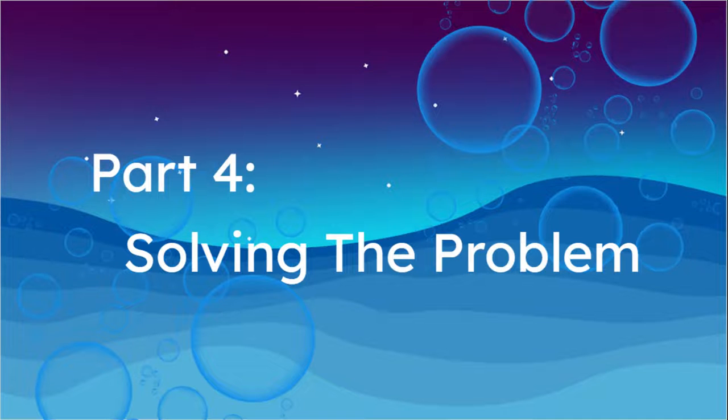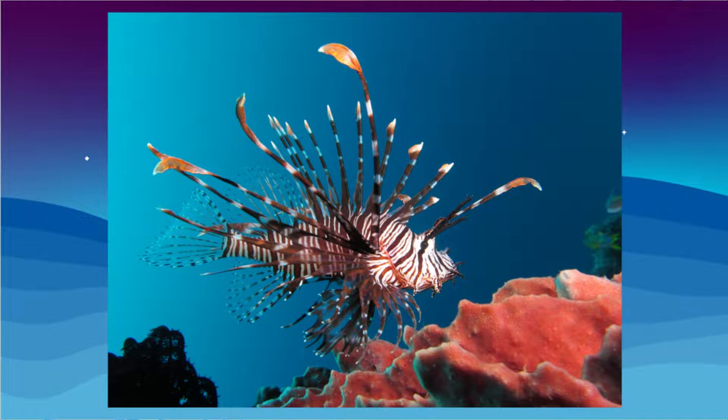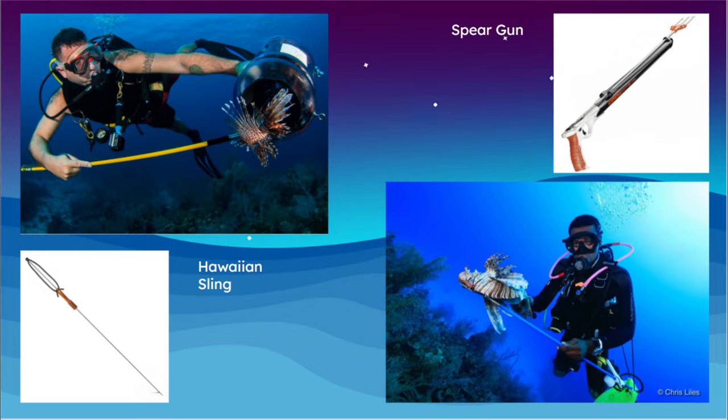The problem that lionfish present is an enormous undertaking to solve. Scientists have now accepted that there is no longer a way to exterminate the species from the western Atlantic Ocean and Caribbean — they are just too difficult to get rid of. Now the goal is to minimize the spread and impact by stopping them from spreading further. Lionfish hunting is legal and encouraged among divers and fishers, allowing fisheries to catch and sell lionfish for profit, giving them incentive to kill and catch these spiny creatures.